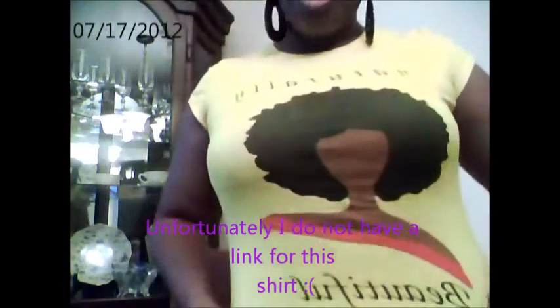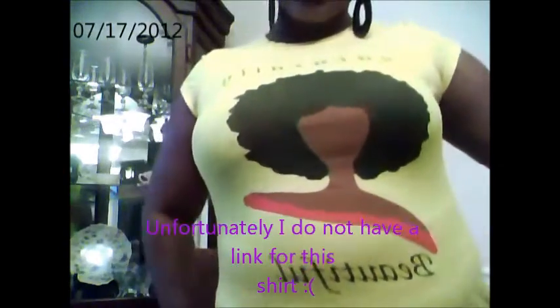I'll show you guys my shirt. I love this shirt, and I get so many compliments. It says 'naturally beautiful' and it has a beautiful silhouette of a young lady on it. So yeah, that's what I wore today. I'm working from home today and just wanted to be comfortable and be me. Anywho, let's get on to my haul from my local beauty supply.